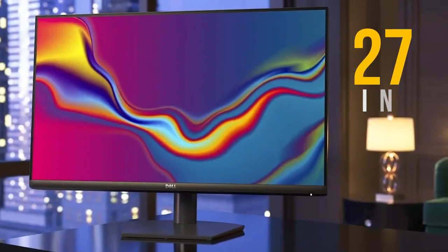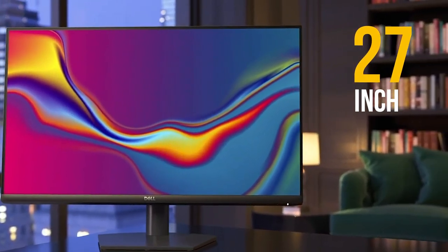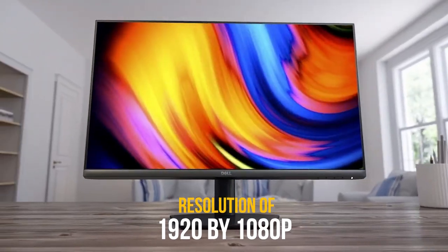The Dell S2721NX is a 27-inch full high-definition monitor with a display resolution of 1920x1080p.